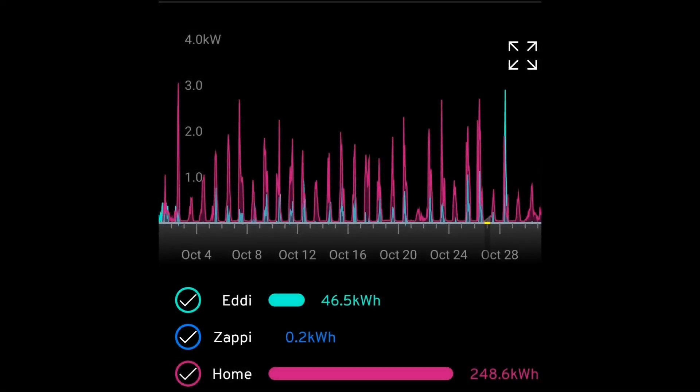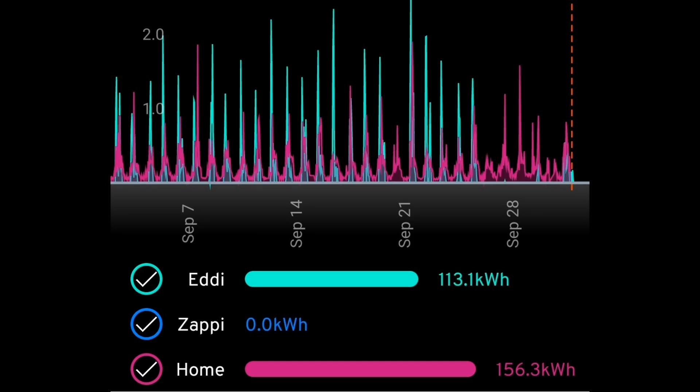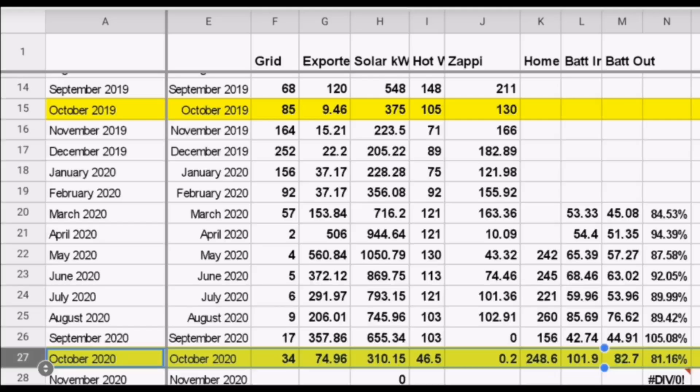We still exported quite a lot of energy — that's because we didn't have a car to soak it up. After heating hot water and charging the battery, anything extra generated on a good sunny day went out to the grid. Also worth noting: the MyEnergy app shows 248 kilowatt hours this month versus 156 kilowatt hours last month. The difference isn't usage — it's because the Give Energy AC battery is now installed in a position where the app correctly sees solar being charged into the battery as home consumption.